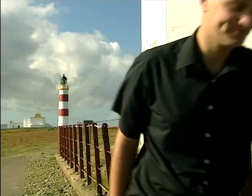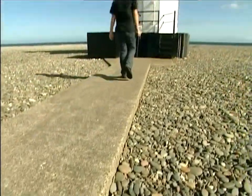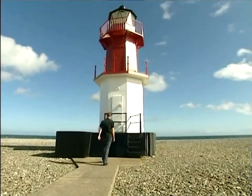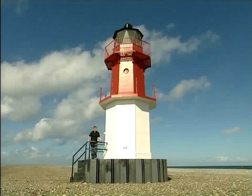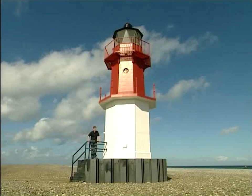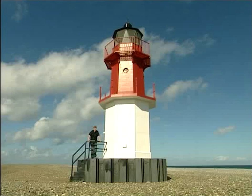Let me introduce you to the Winky. The Winky is this special little light that was built here on the beach at the point, and it flashes on and off every three seconds — hence its name. It was built here at the same time as the foghorn, because by 1888 so many more stones had appeared that the original lighthouse was effectively inland, and not much use for telling ships where the coast was anymore.